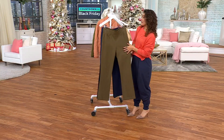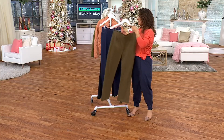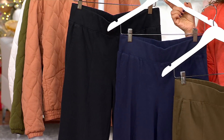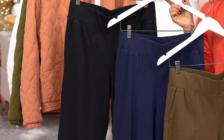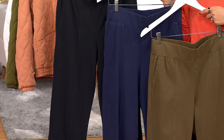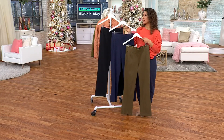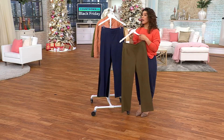This one is your basil. I also have it in navy, and then we have black. So three great colors and also three inseams. The petite is 26 and a half inches, the regular is 29 and a half inches, and then your tall is going to bring us to a 32 and a half inch inseam.